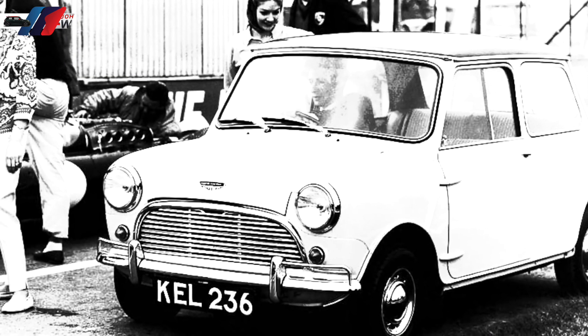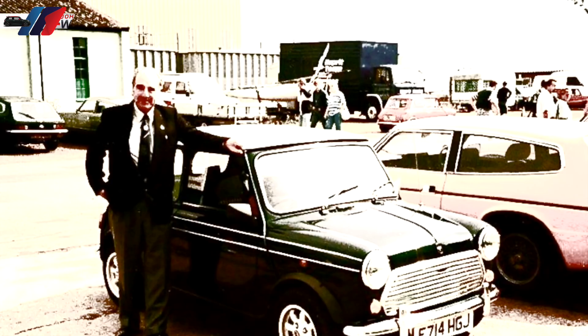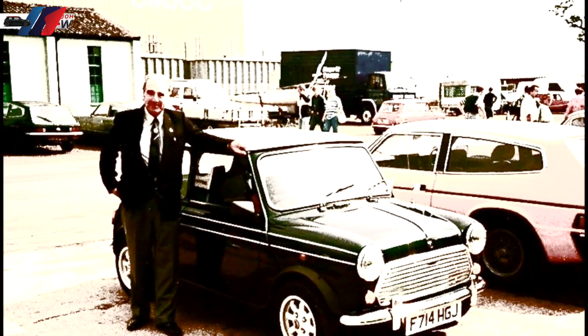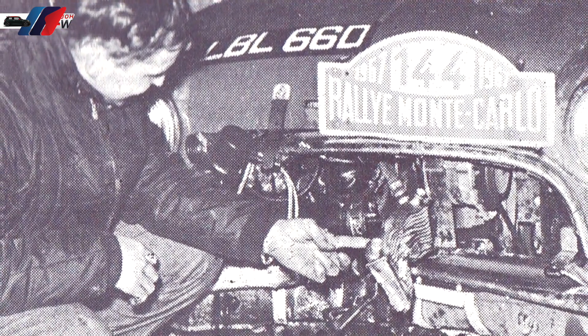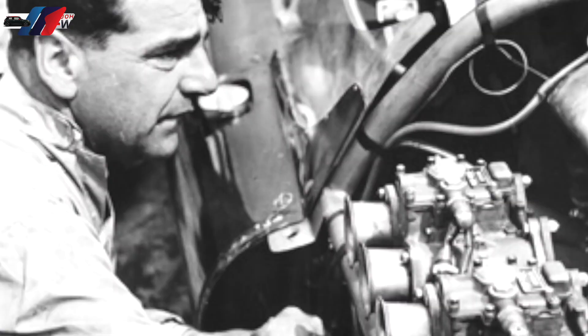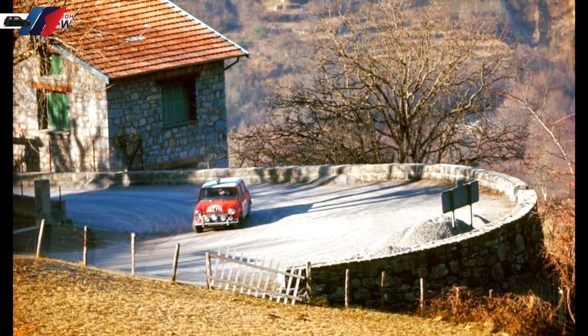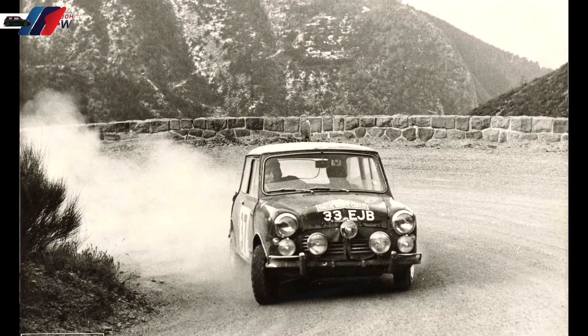The first MINI Cooper was launched back in 1961, when F1 team owner John Cooper wasn't really satisfied with his MINI's performance. So he decided to fit double carburetors to the engine, seven-inch front disc brakes — a first at that time — and last but not least, he also fitted a short-ratio gearbox, which was another rarity at the time.